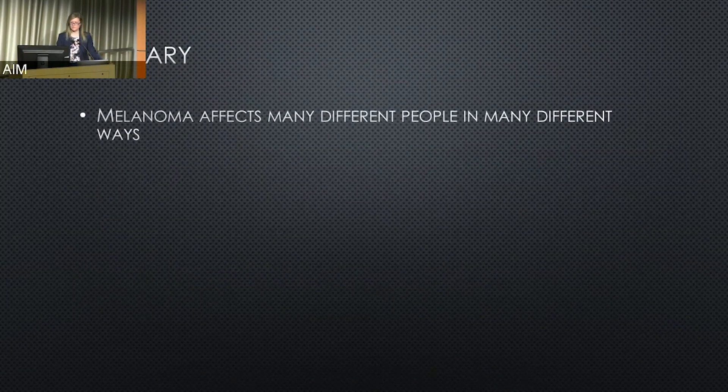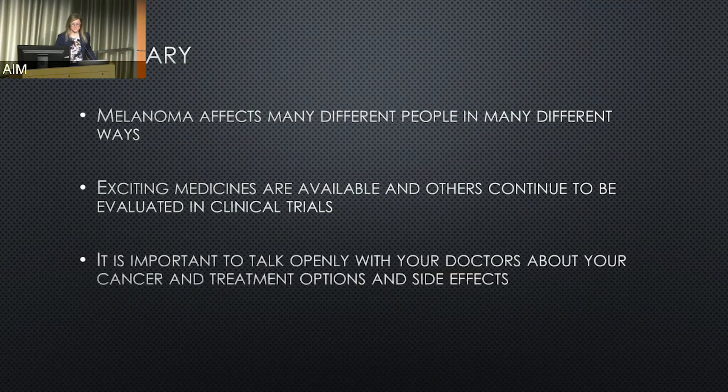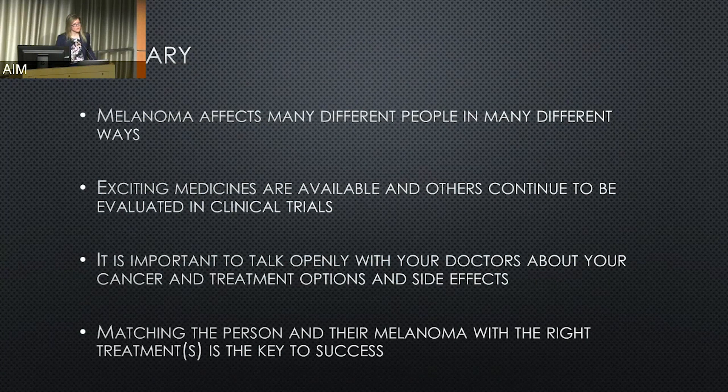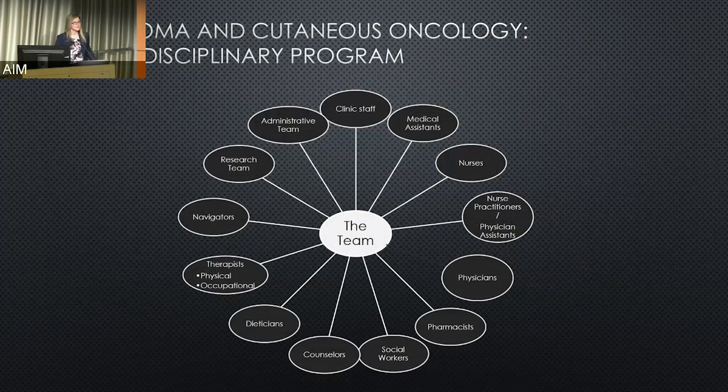In summary, melanoma affects many different people in many different ways. Exciting medicines are available and others continue to be evaluated in clinical trials. It's important to talk openly with your doctor about your past medical history, treatment, your cancer, and any side effects. Matching the person and their melanoma to the right treatment is the key to success. Multidisciplinary collaboration is also essential — including pathologists reading biopsies, local and systemic therapy providers, ancillary care, nurses, medical assistants, social workers, nurse practitioners, and physician assistants — all collaborating to take the best care of patients possible.